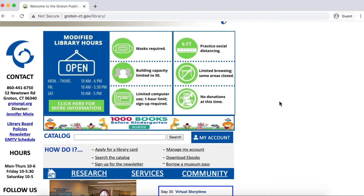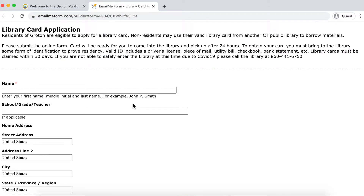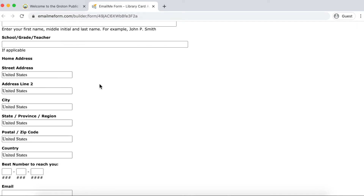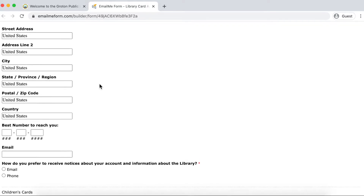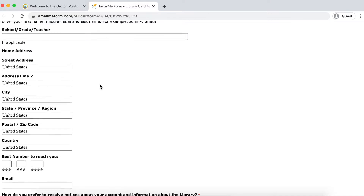Our first step is to visit grotonpl.org and fill out the application. Be sure to include your home address and phone number. When filling in your email, please use a personal account and not your school email. The application will also ask about your school, grade, and teacher. This information will be used to deliver your library card to you at the school.